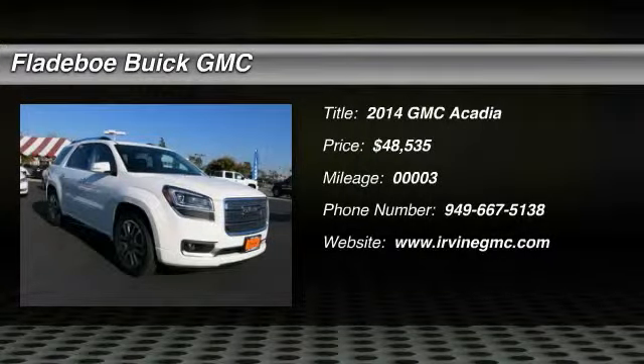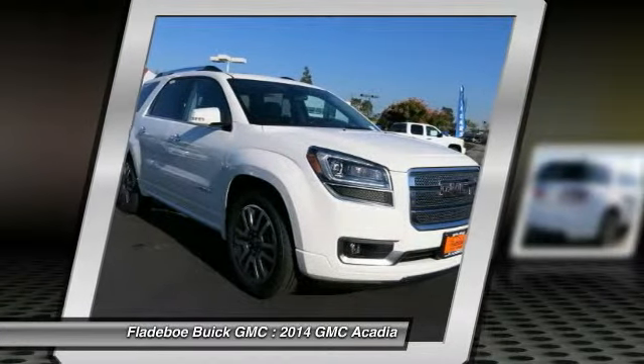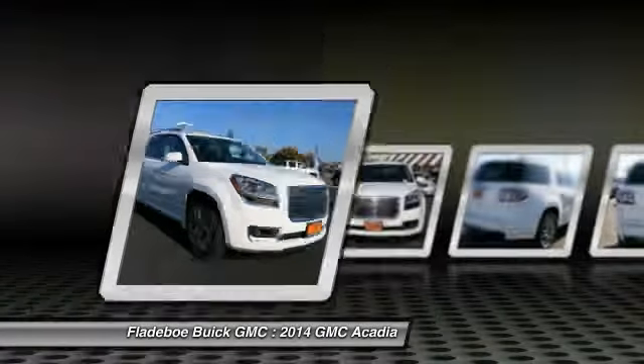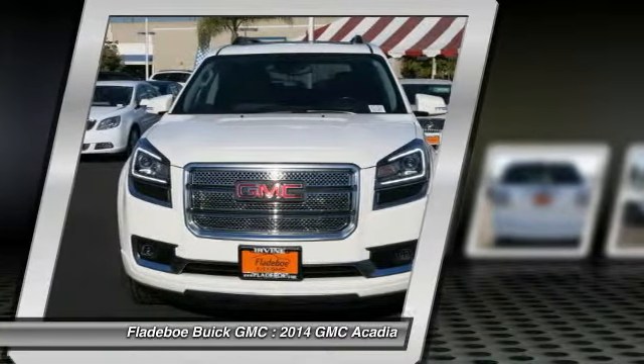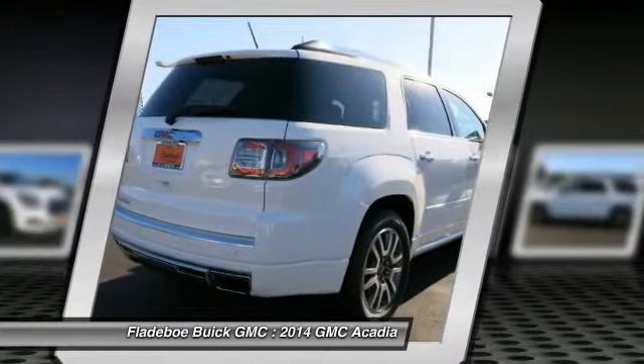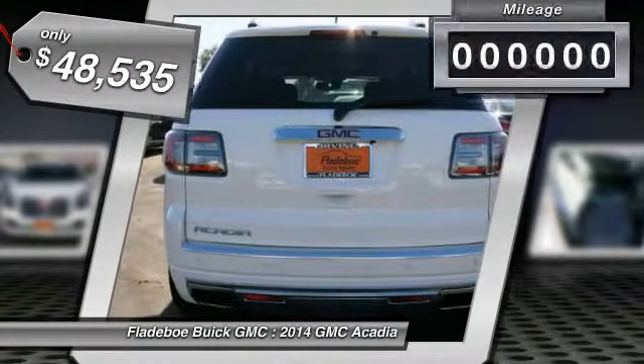The 2014 Acadia. The GMC Acadia has great capability coupled with exceptional safety. Offering better highway fuel economy than any other eight passenger SUV, advanced technology and thoughtful ergonomics, the Acadia is a premium utility that rejects compromise and is priced below $50,000.